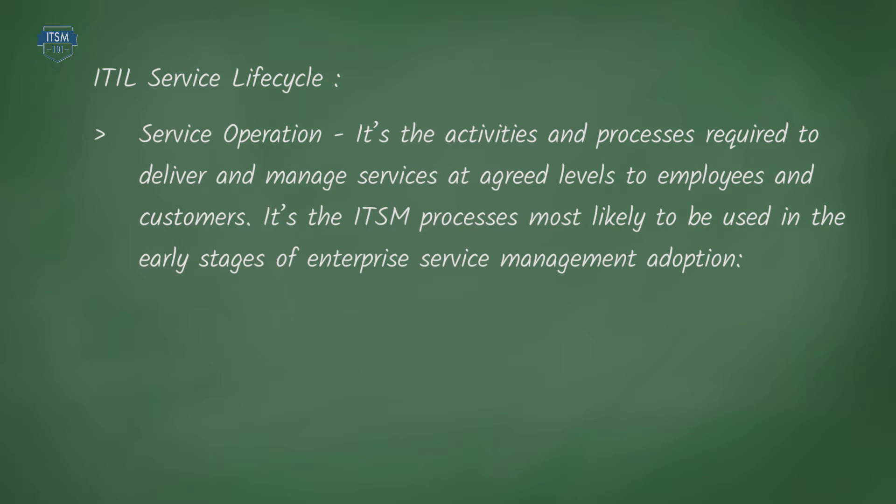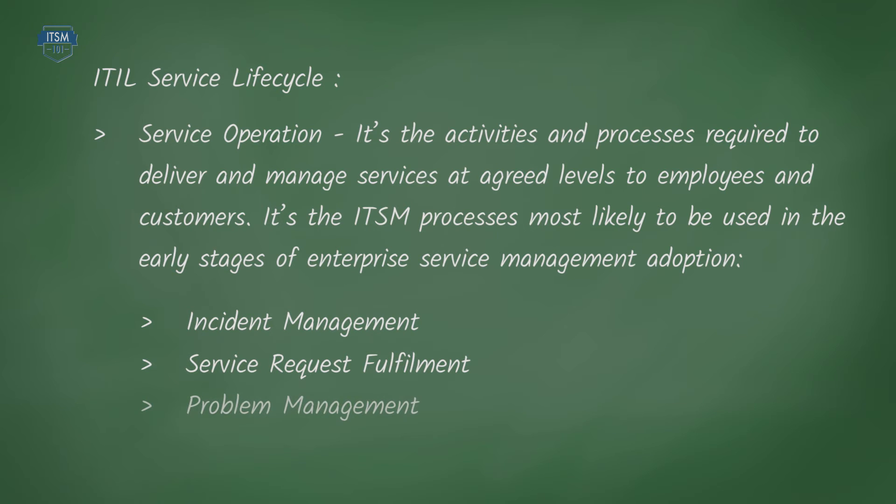Service operation – it's the activities and processes required to deliver and manage services at agreed levels to employees and customers. It's the ITSM processes most likely to be used in the early stages of enterprise service management adoption, such as incident management, service request fulfilment and problem management.